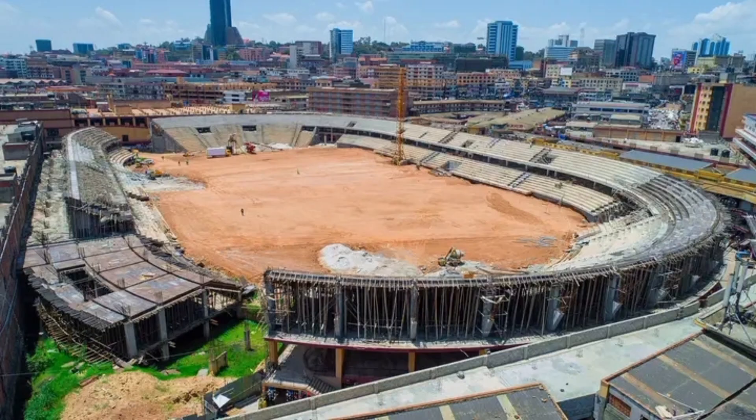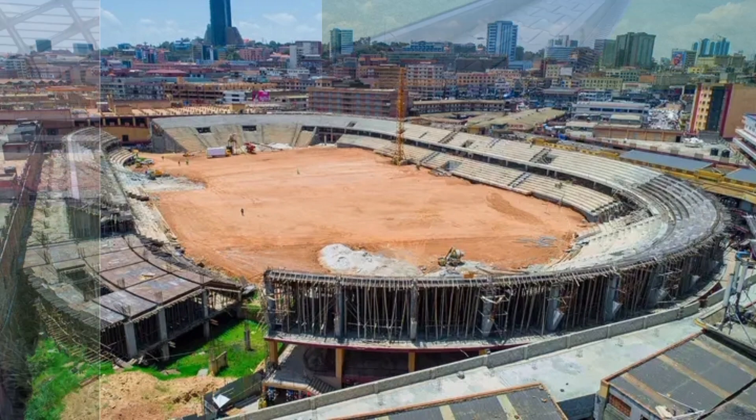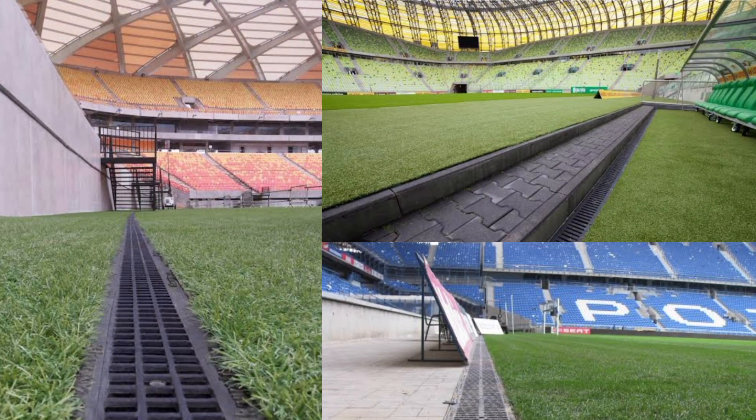But the challenges don't stop there. Adequate drainage systems are engineered to handle heavy rain during matches, ensuring that the pitch remains playable and the fans stay dry.